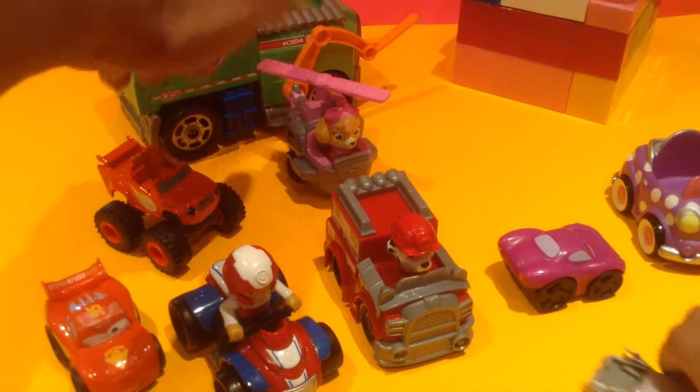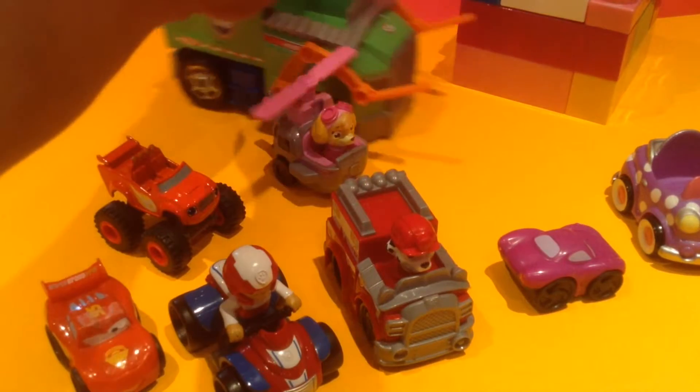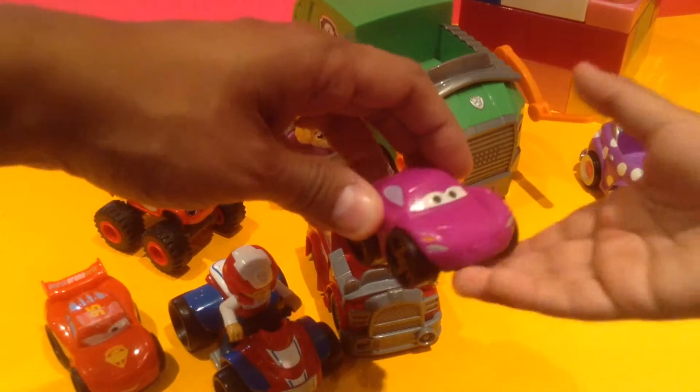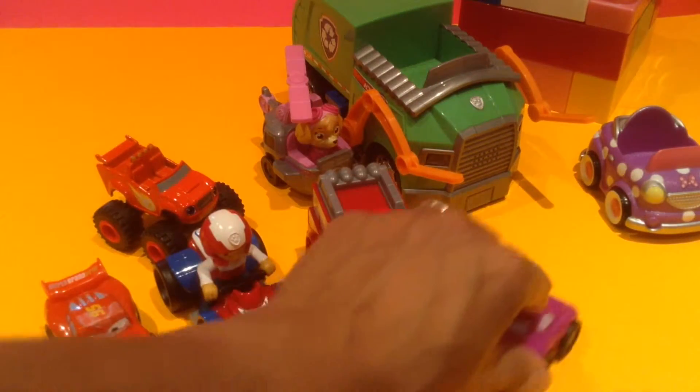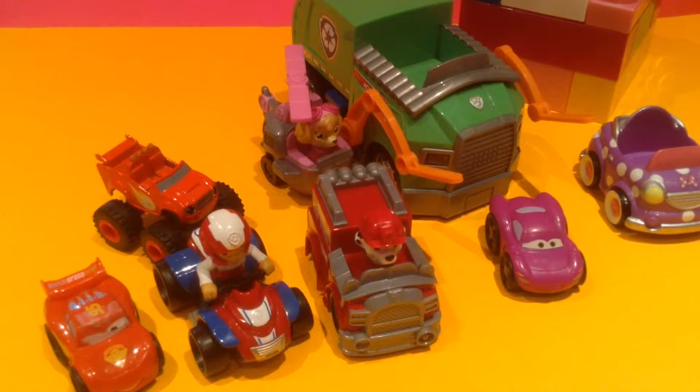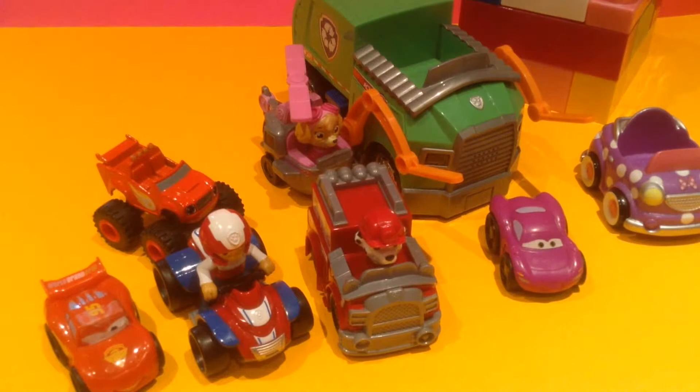Look at all these buddies — I see Marshall, I see Ryder, there's Blaze, I see Sky. Whose truck is this? Rocky's truck! And who's this? From Cars — very cool! Do you want to say thanks for watching? Thank you for watching our video!